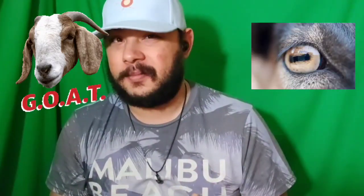So, goats have these really cool pupils that look rectangular. Like this. Why is that, though? Why do you think that is?